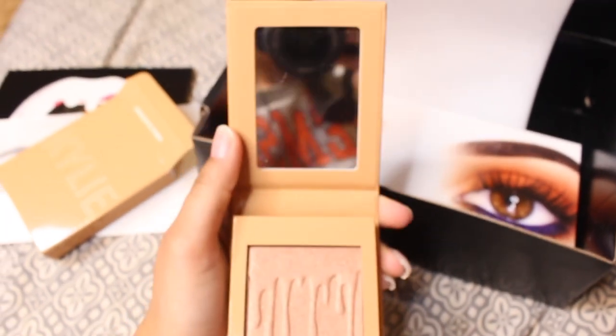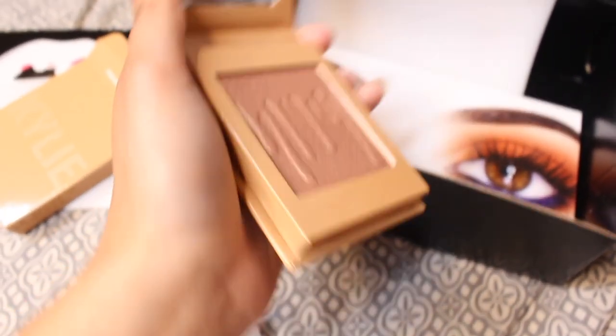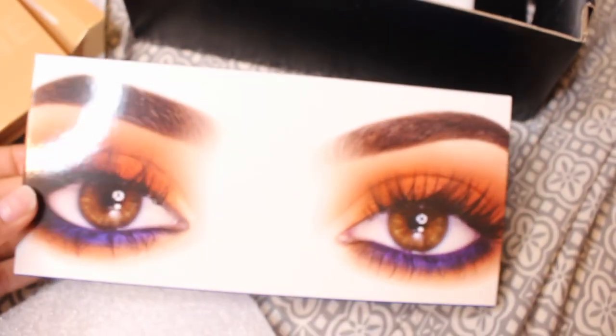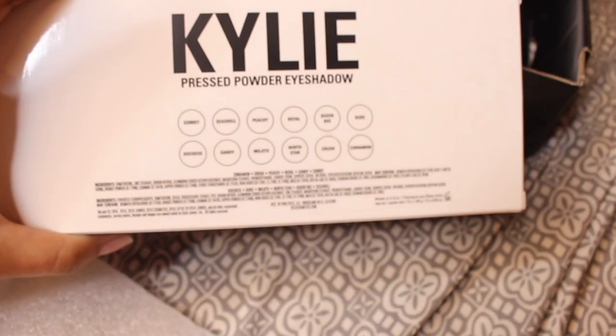Look at this — it's actually bigger than I thought it was gonna be. I don't have enough battery so I'm not gonna swatch it right now, I'll swatch it at the end of the video. This is the box for the kai shadow — I wonder if this is her eyes — and here's what the back looks like.